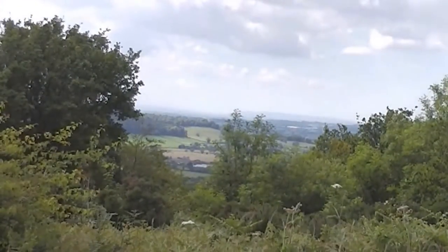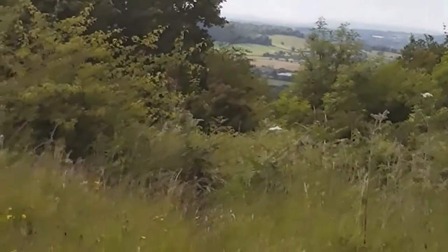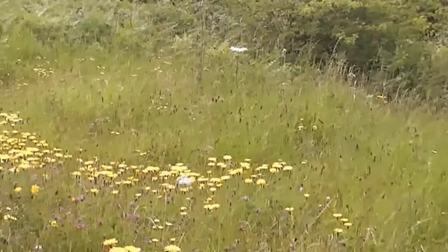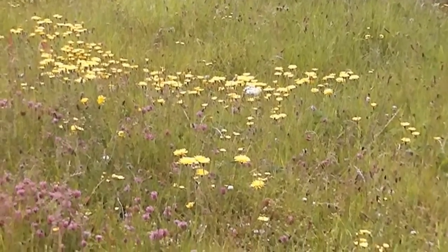It's always nice up here. Look at those — oh well, they're a type of dandelion. Make a lovely show, don't they.